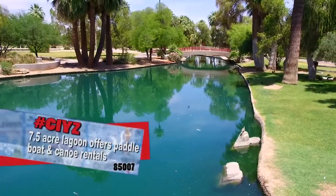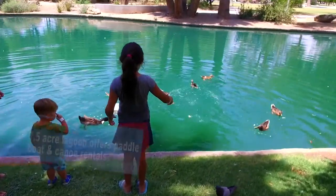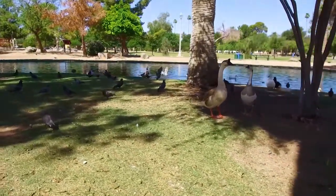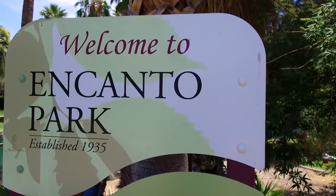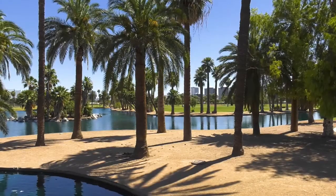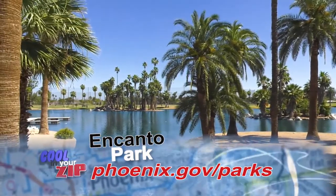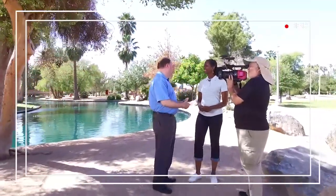Right behind us we see the lagoon, and as you mentioned, the ducks and the geese — people are feeding them down there. One of the cool things is this is one of the city's original parks, dating back to the early 1930s. It's nestled in a historic area of the city, not that far from downtown. It serves that neighborhood so people can walk here and enjoy it, but it's also a destination where people from all over the valley come to have some fun.